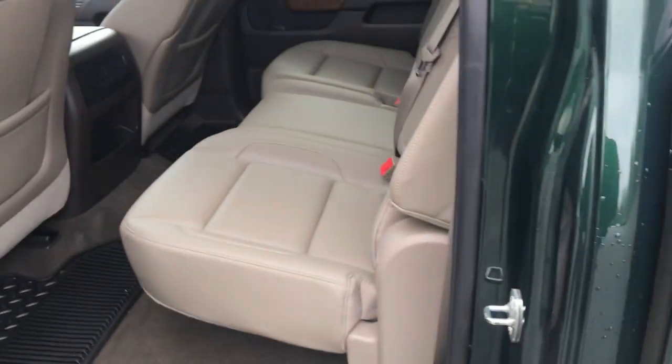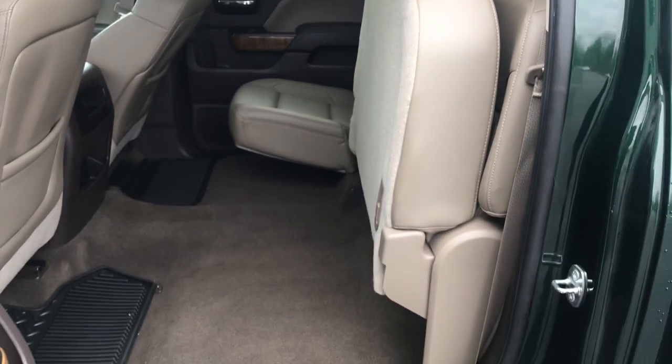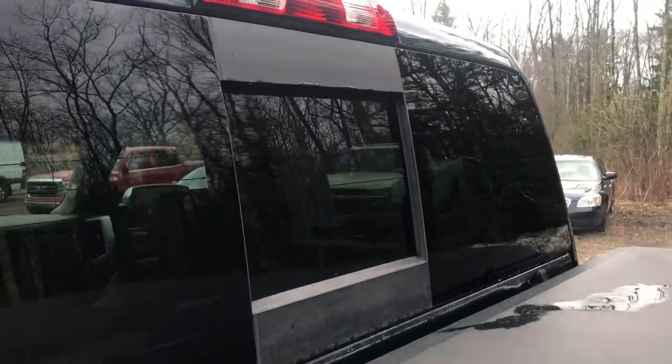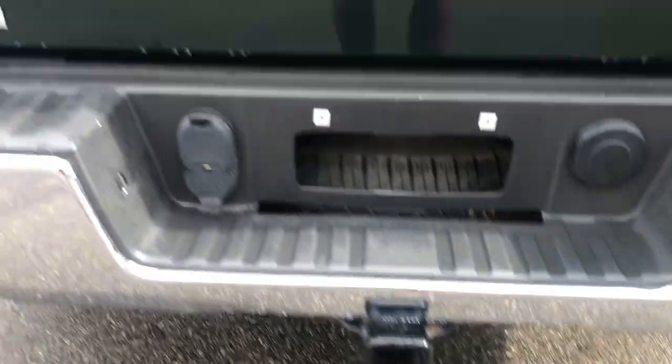Take a look at the back seat here. Since this is the full crew cab, you've got tons of leg room back here. However, if you need a little more room for storage and such, that back seat does fold completely upright. You've got your power sliding rear window in this truck, and your tonneau cover. Take a look at the inside of the bed — got your easy-open tailgate, goes down nice and gently. Got your bed liner in real good shape, and you've got your tow hitch with plug-ins down at the bottom.